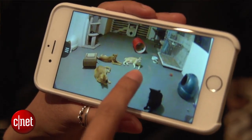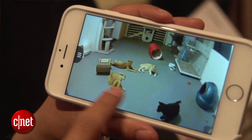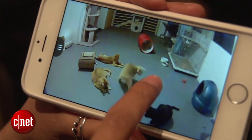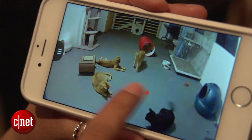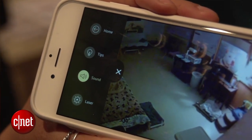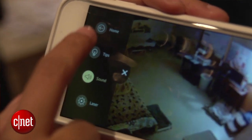Once set up, you can use the app to view a 720p HD stream of the room the cube is in. In addition to spying on your pets, you can activate a laser using the touch screen to engage them in a little playtime. You can also use the app to talk to them — whether to tell them to stop digging through the trash or just say 'I miss you.'